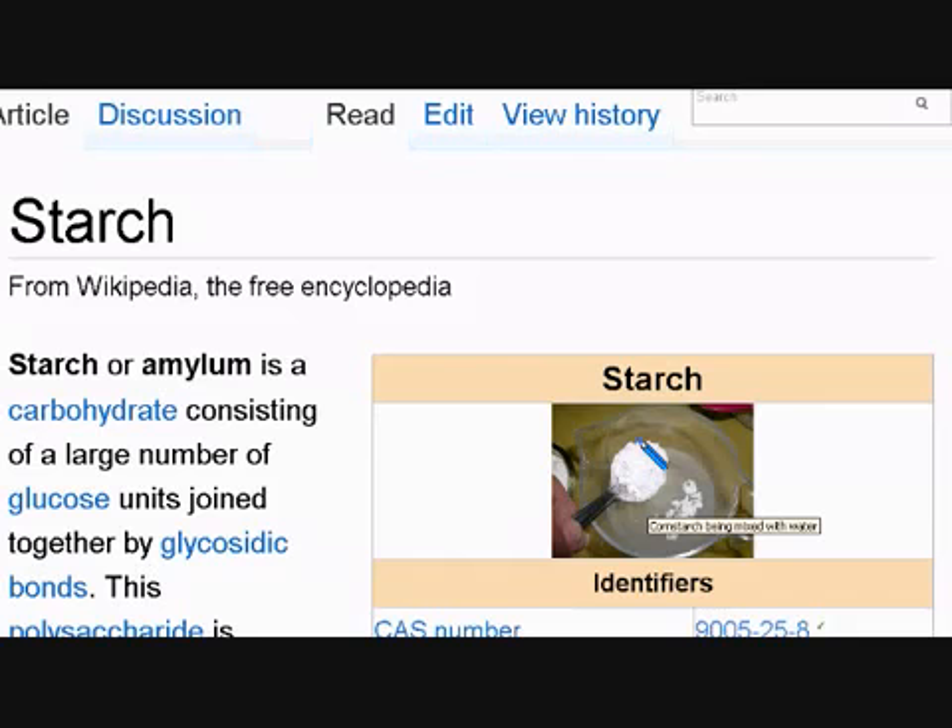This is the starch. As you can see, the starch is white and powdery. This is tapioca starch. Starch, or amylum, is a carbohydrate consisting of a large number of glucose units joined together by glycosidic bonds. In other words, it's just carbohydrates stocked together. So, this is our tapioca starch.